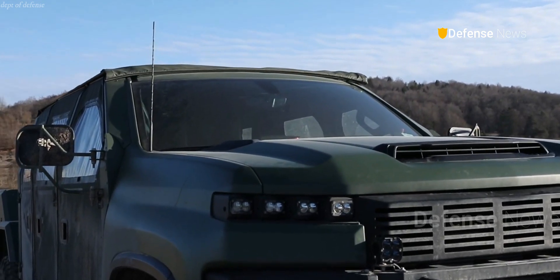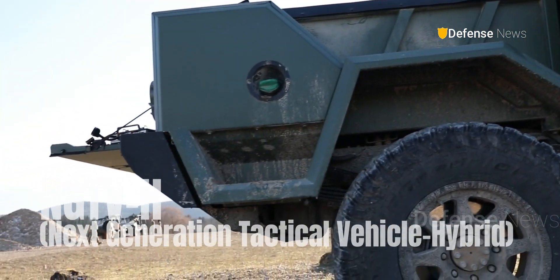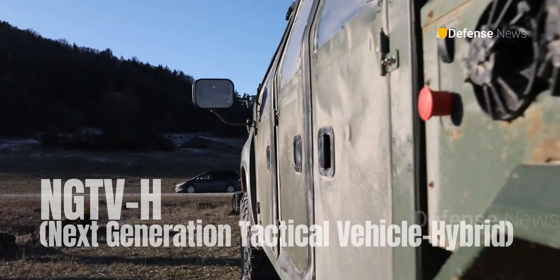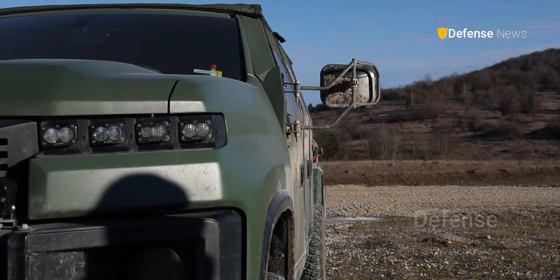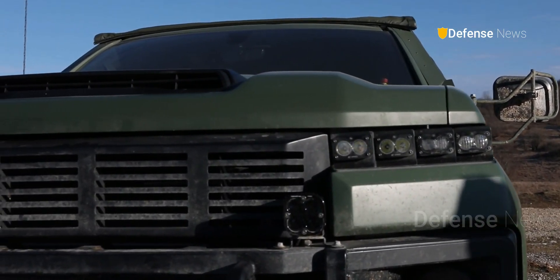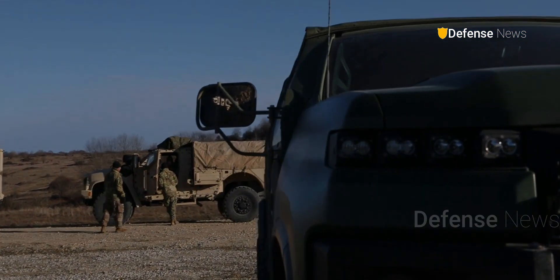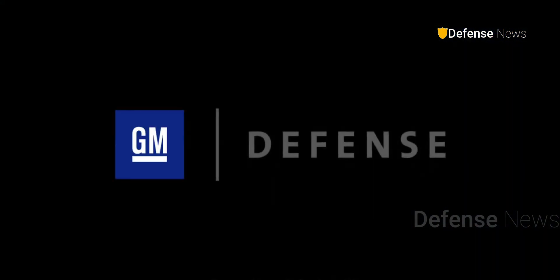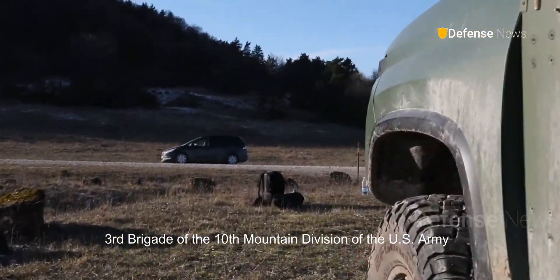The United States Army has started testing the latest tactical vehicle, NGTVH — next-generation tactical vehicle hybrid — with a hybrid propulsion system. The vehicle, developed and manufactured by GM Defense, has been put into service with the 3rd Brigade of the 10th Mountain Division of the U.S. Army.